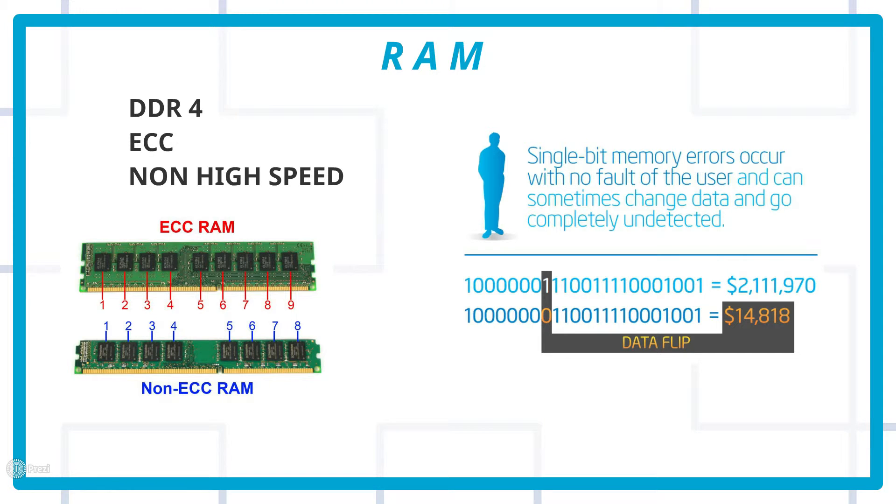As you can see in the diagram, ECC RAM has one extra chip. Single-bit memory errors can occur without any fault of the user, and can silently corrupt data completely undetected. This is from an Intel presentation. These errors don't occur instantly, but if you're running your system for seven or eight days continuously, things can start to go wrong — so ECC RAM is essential.